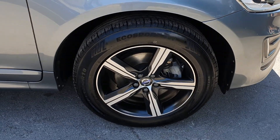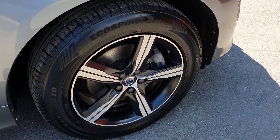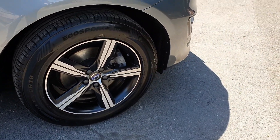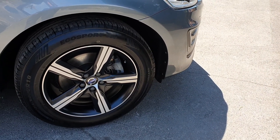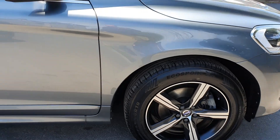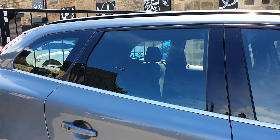It's the R Design model, the D5 all-wheel drive, so you get four-wheel drive and the bigger engine output of the model range. You've got the five-spoke alloy wheels in a diamond-turned finish with the satin black reveals — look very very smart.